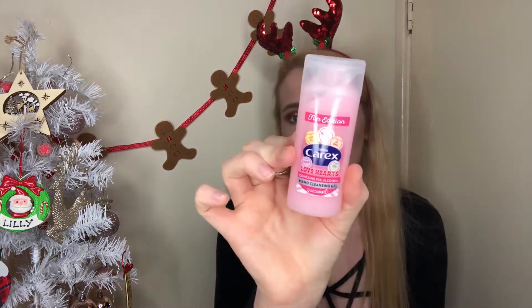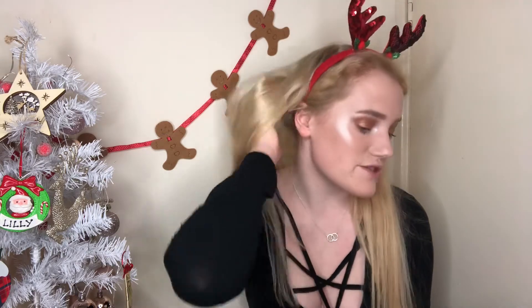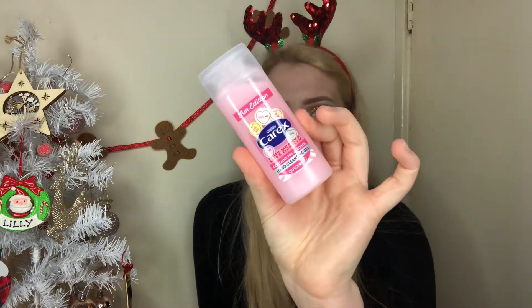Also from Poundland, a really cute little Carex hand gel in Love Hearts — hopefully it smells something like love hearts! It's a great little extra for a swap and such a good stocking filler, especially right now with everything going on with the pandemic. Hand sanitizer is a must-have — it's both hygienic and keeps you safe. This is a really cute little baby pink one, so snap that up because it's only a pound.